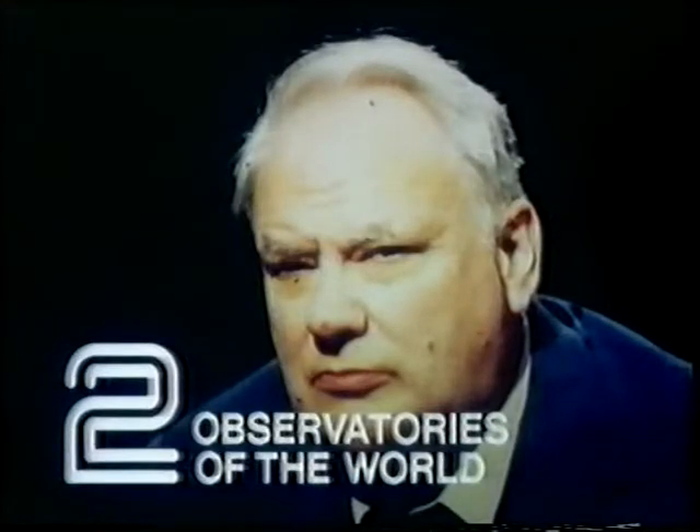In the series Observatories of the World on Friday evening, Patrick Moore visits the world's most unusual observatory — a mile below the Black Hills of Dakota. That's on BBC Two at ten past seven on Friday.